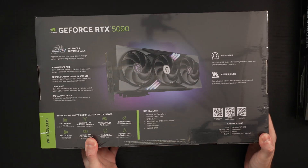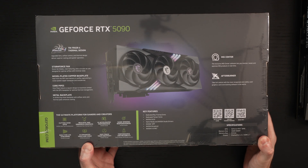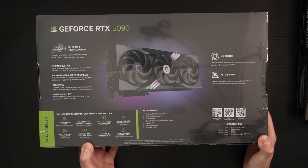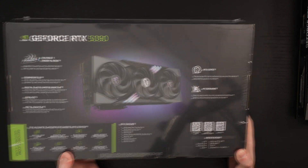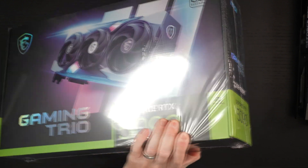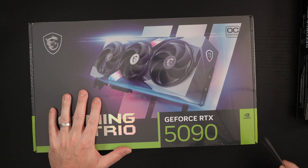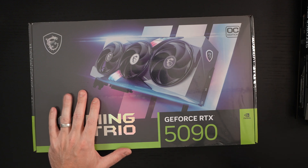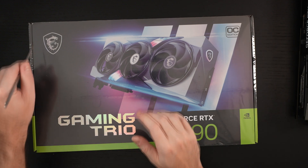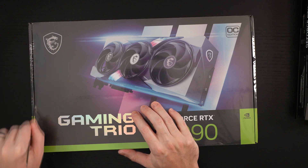I'm not expecting more than 15 to possibly 30 percent lift from the 4090. Now, 32 gigs of VRAM versus 24 — that's a big difference — but we come back to the same issue, which is what will you actually be using that extra RAM for? When you start to think about practical application and where you will actually possibly even see a difference, I'm not sure that you're going to see much.